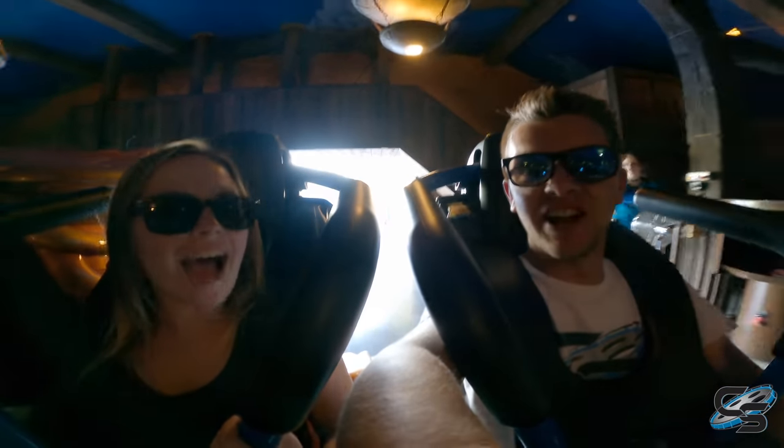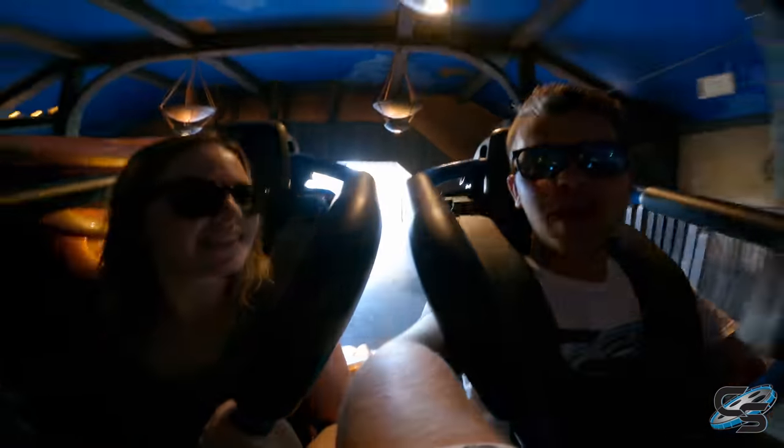What's up everyone? It's Taylor and Sarah here from Coaster Studios, and we are taking our first ever ride on what has been referred to as Europe's best wing coaster. This is Phoenix at Toverland.